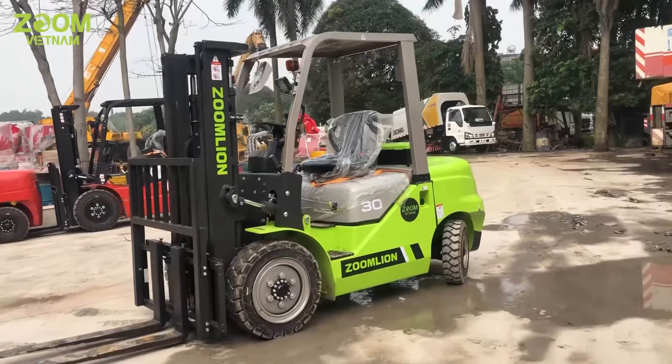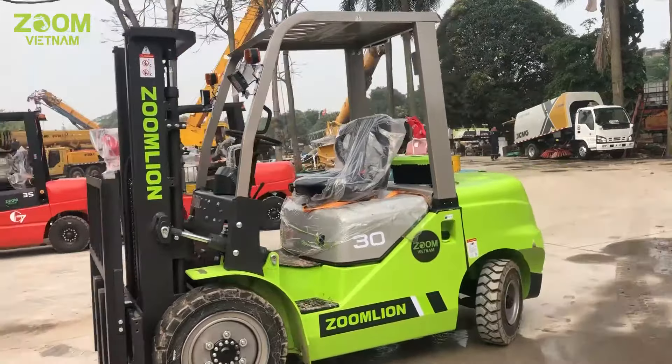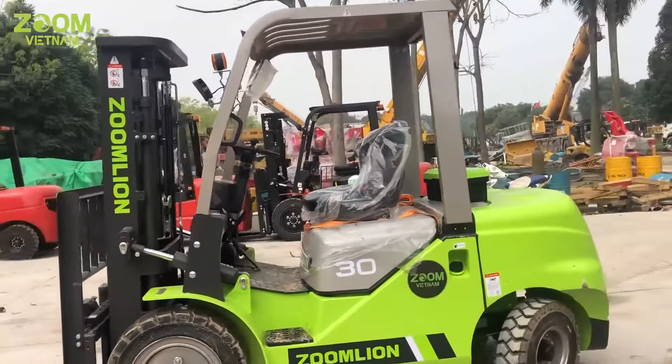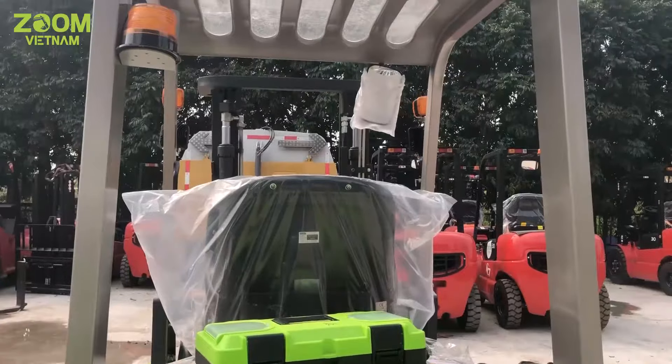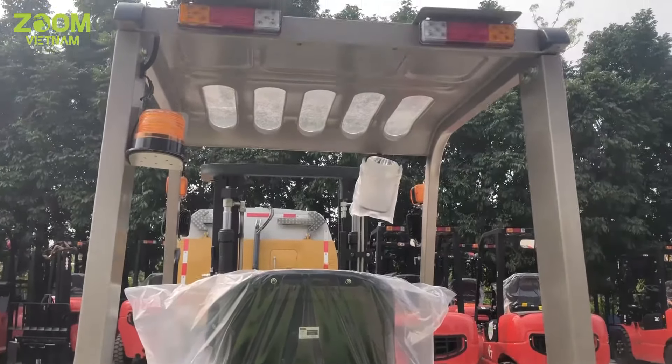Phần cabin có góc nhìn từ phía trước rộng rãi. Một điểm rất hay của cabin FD30Z nữa là nó có phần mái che mưa nhưng vẫn có thêm khoảng trống phía trên để người lái có thể quan sát thuận tiện hơn.